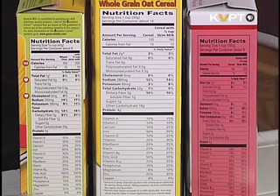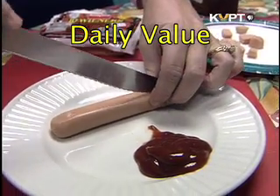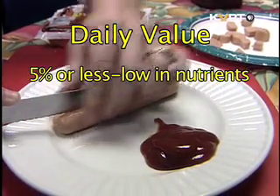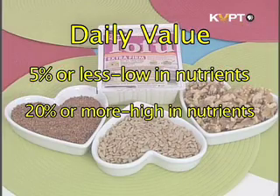Although the daily values for adults and children are often similar, kids may need more or less of certain nutrients depending upon their age, size, and activity level. A handy guide to remember is that 5% DV or less is low in nutrients, and 20% DV or more is high for nutrients listed on the product.